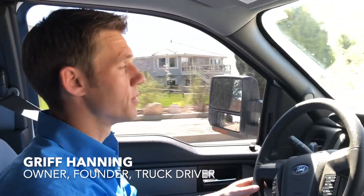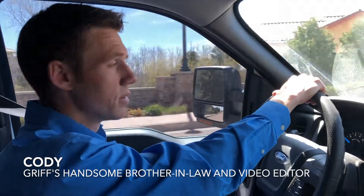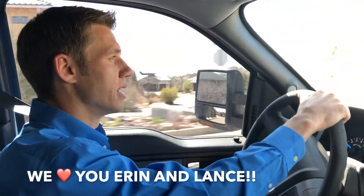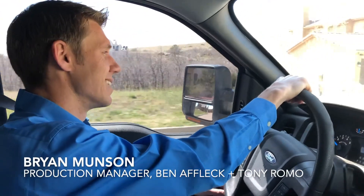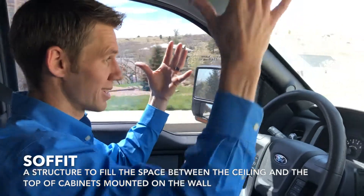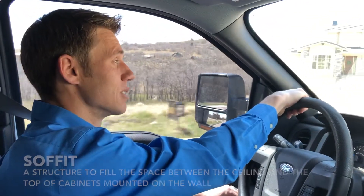Hey neighbor, Griff Hanning with Home Fix. Cody and I are headed to a customer's house. We're doing a very large kitchen remodel for Aaron and Lance down here in the Broadmoor-Chiant Mountain area. We ran into a problem yesterday and one of our production managers, Brian Munson, gave me a call and said that we found ductwork and utilities up in a soffit — a part that extends from the ceiling — and that we're not going to be able to install the cabinets that we thought. So we're going to go check things out and see if we can fix this problem.